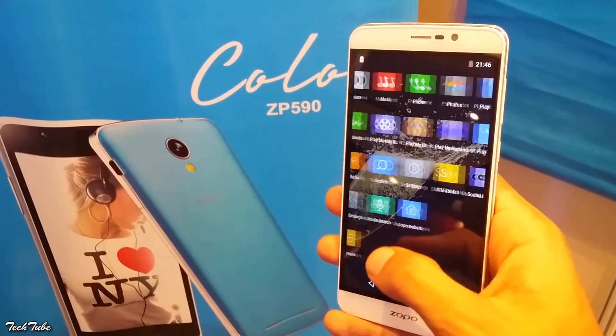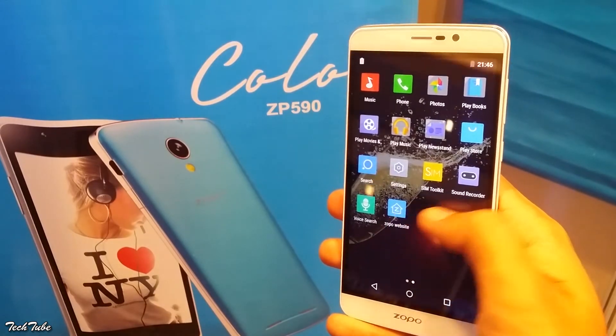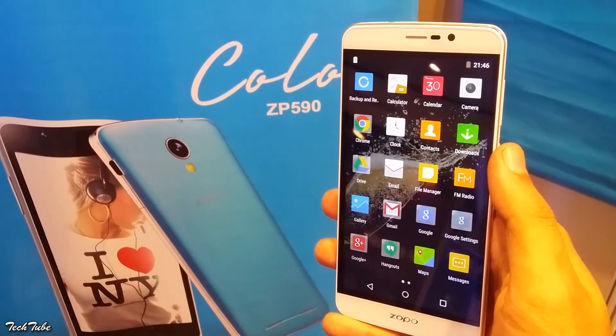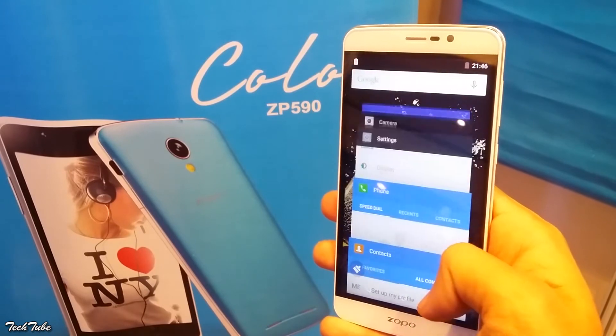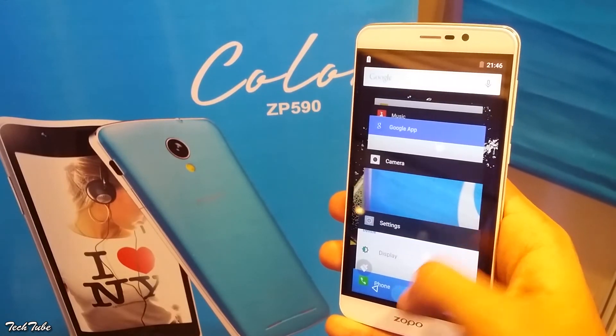Speaking of the price, it is available for around 14,000 Indian rupees. It is a decent device, but Xiaomi recently announced their Redmi Note 3, which is a better device overall and costs a good 3,000 rupees less.